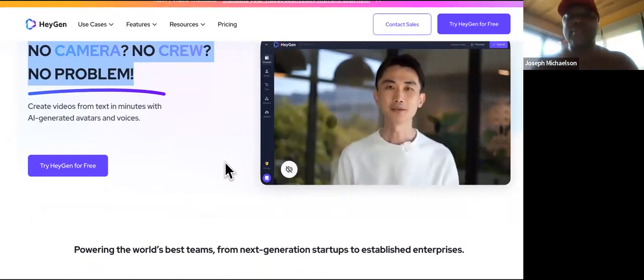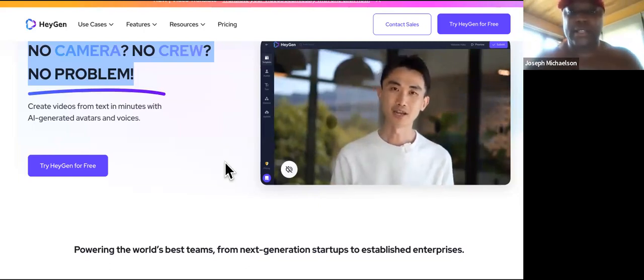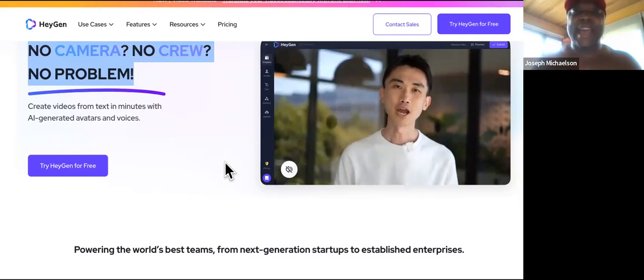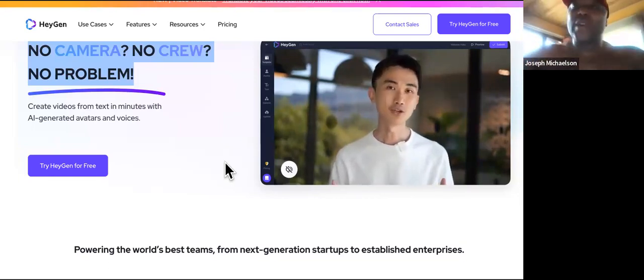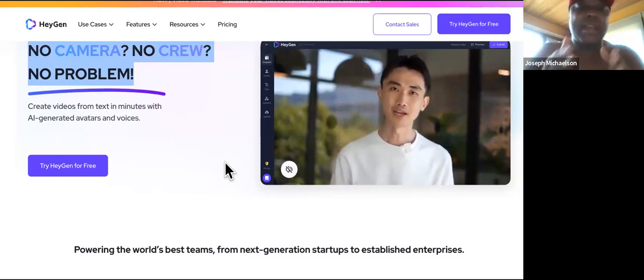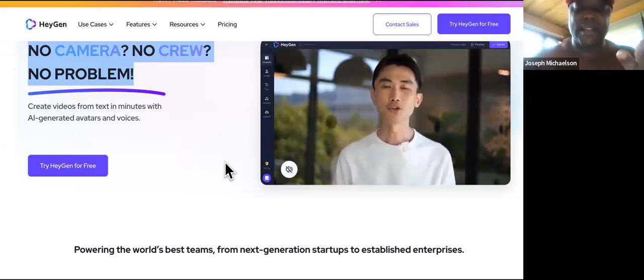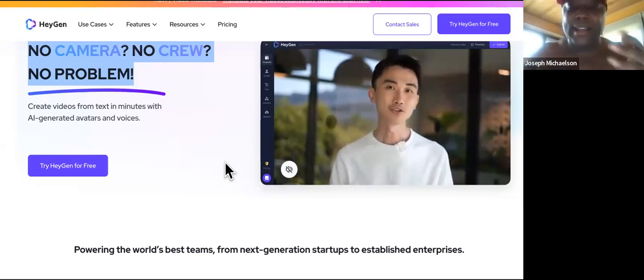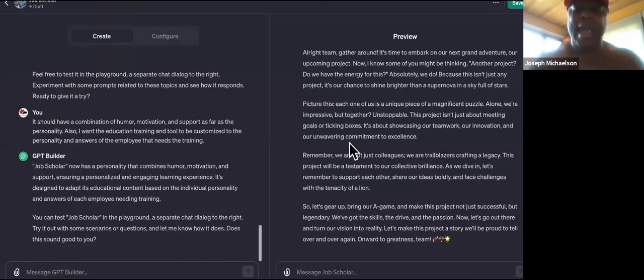It will sound exactly like them and look exactly like them. You can swap out different background scenes. The most powerful part: with one click of a button you can change the language. Even if the business owner is not bilingual, any employee at the company can receive training in their native language — Spanish, Greek, Bosnian, Czech, or any other language — simply by translating the English training content into multiple languages with one click.